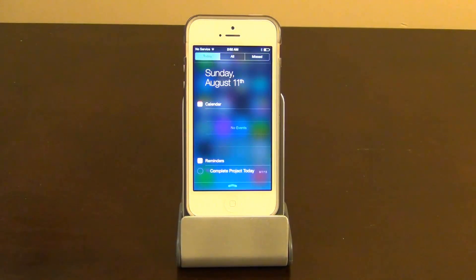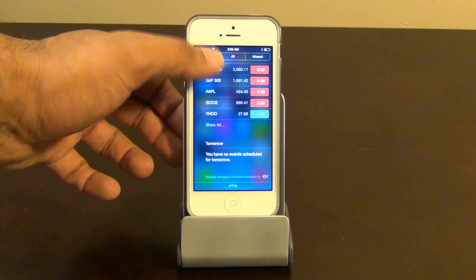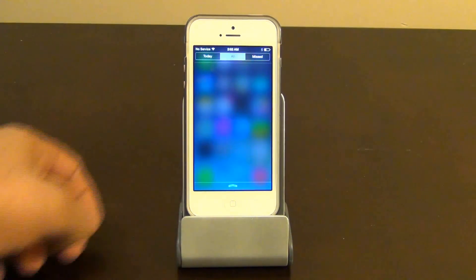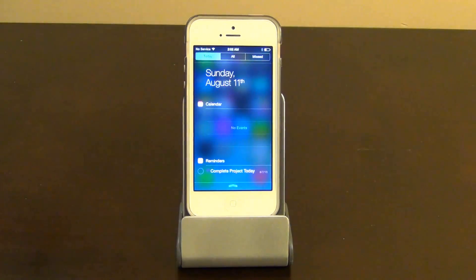Pull down from the top and you get to see what's going on today. You can swipe between different kinds of notifications by using your finger, which is pretty awesome. So that's the missed notifications, all notifications, and what's going on today in front of you.